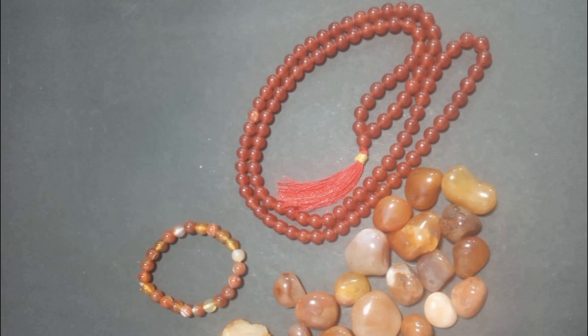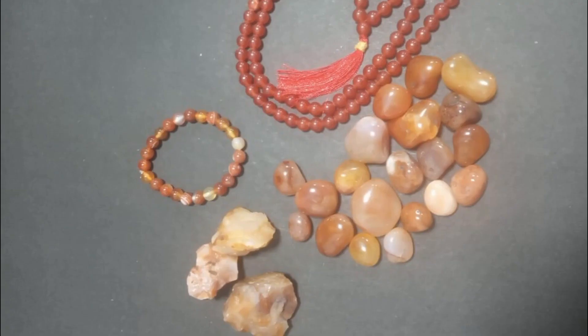Carnelian is found in Indonesia, Brazil, India, Russia, and Germany. It is semi-opaque and highly translucent, composed of silica and chalcedony. This is a semi-precious stone.